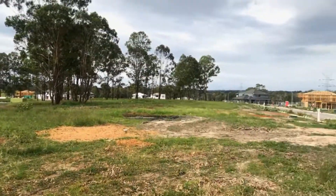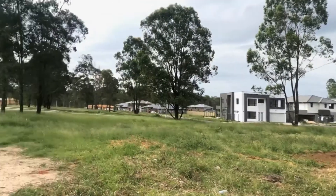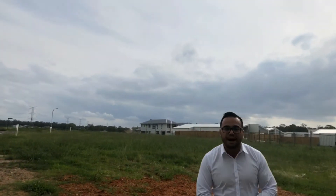This will eventually be a perfect part of the estate. You're moments away from the shopping centre, local schools, and local parks.